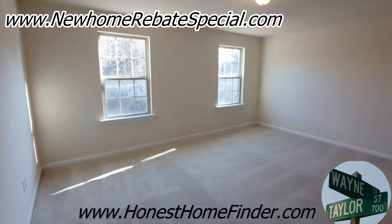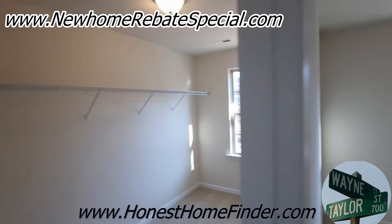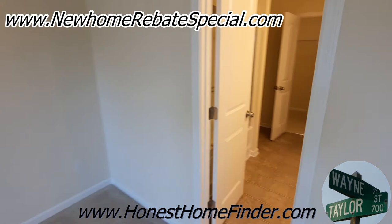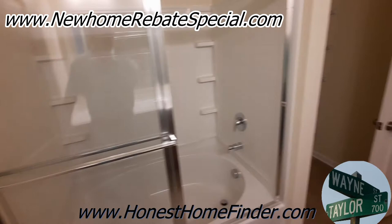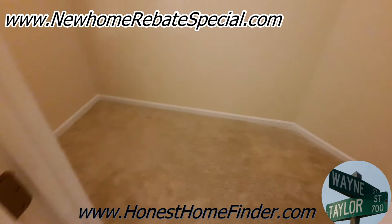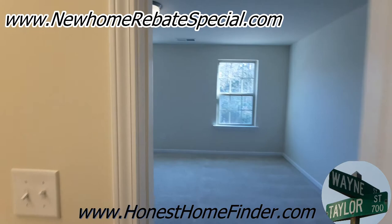This is the master. The master bathroom — it's a little tight. Definitely interesting not having doors on your linen closet. And you've got a whole other master closet in the bathroom. Great use of space.